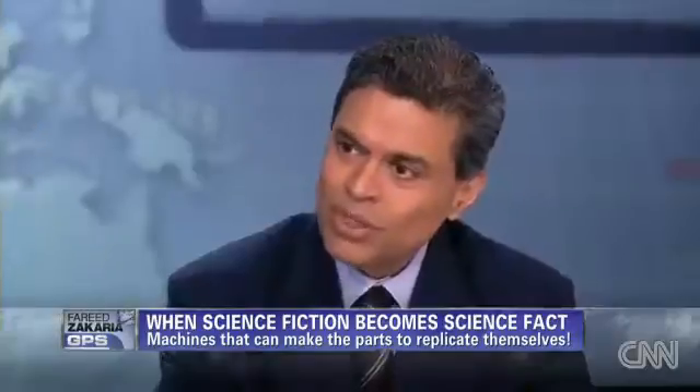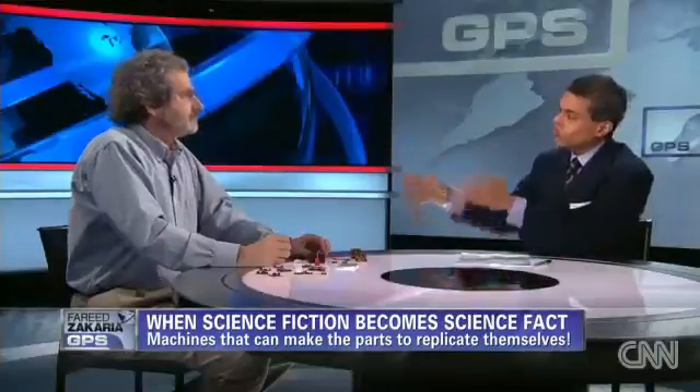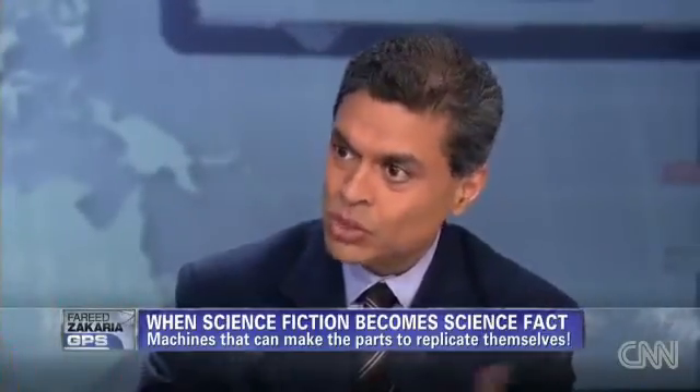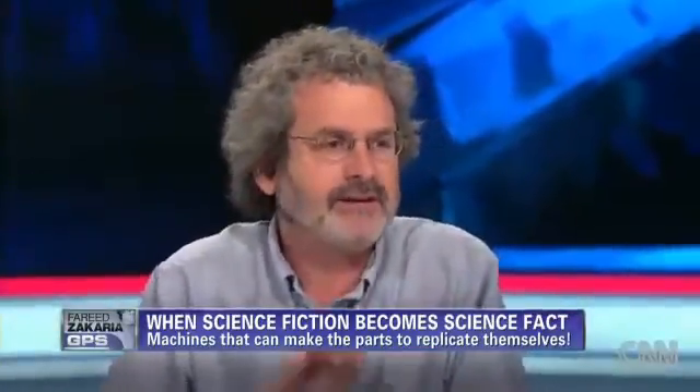Explain the implications and ramifications of this, because it seems to suggest a complete transformation of manufacturing. Let's say I'm on an oil rig somewhere — I would have five of these machines that would just manufacture every spare part I ever needed. I could certainly do that, but that's only a little piece of the impact. The impact is much broader.